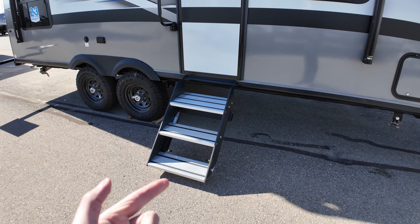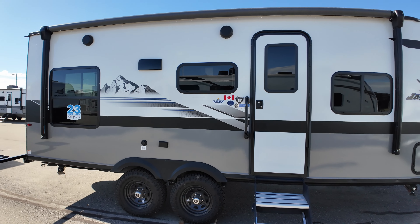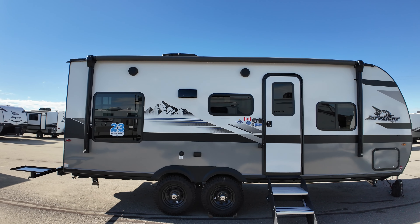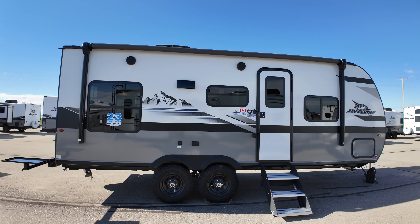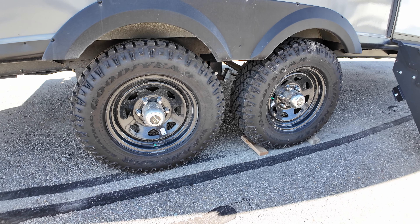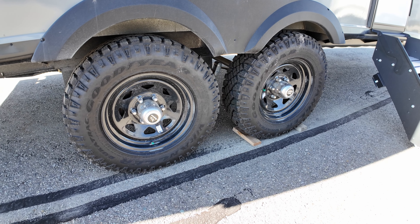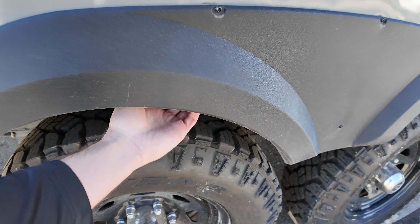Also, 60 pounds of propane up front. We've got a power front jack and an integrated A-frame. For those of you that don't know, Jayco's frames are all custom. We've got the new Lippert rock-solid stabilizer jacks, so those can go down a lot further than the scissor jacks, which is important when you have an additional six inches of ground clearance, and they stay way more stable.